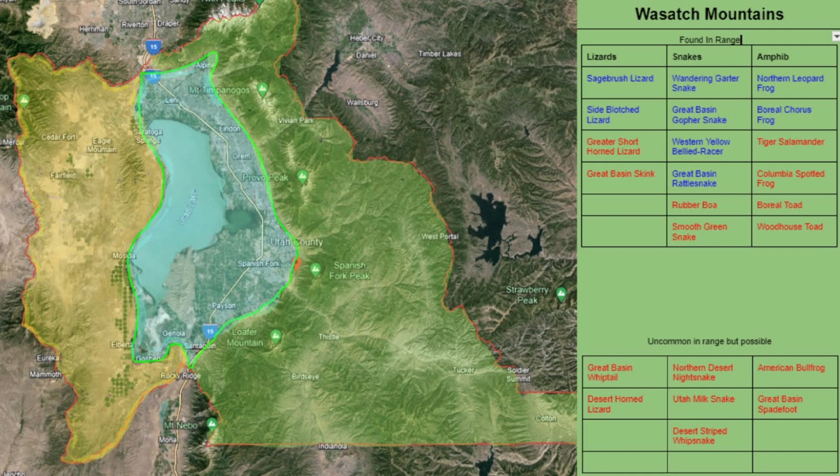Snakes are interesting in the Wasatch Mountains because you find a lot more species that you wouldn't find in the other two regions, such as rubber boas and smooth green snakes. However, both of these are quite uncommon to find. The more common species are similar to the other regions and include the wandering garter snake, Great Basin gopher snake, western yellow-bellied racer, and Great Basin rattlesnake.